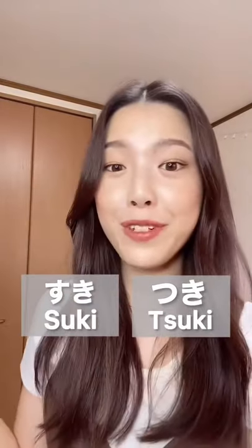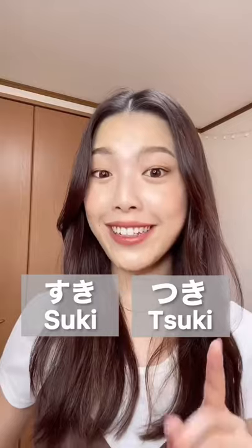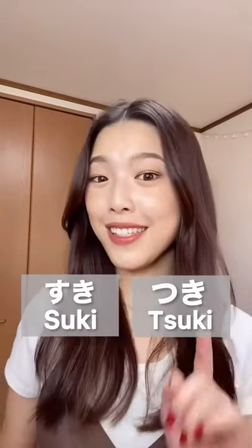So, repeat after me! Thank you so much for watching!